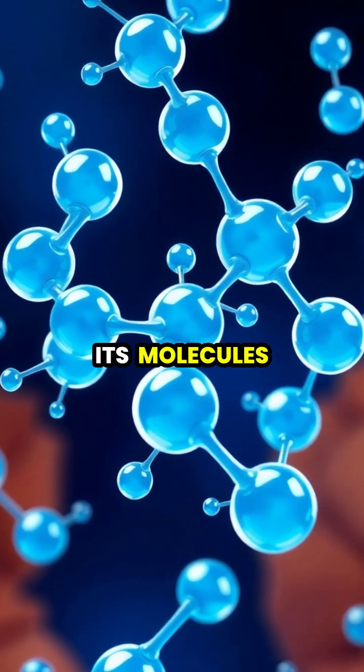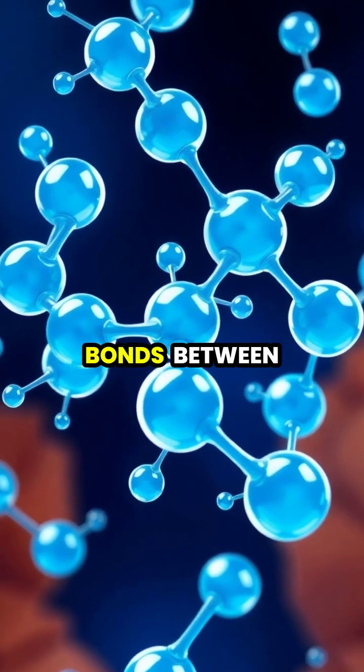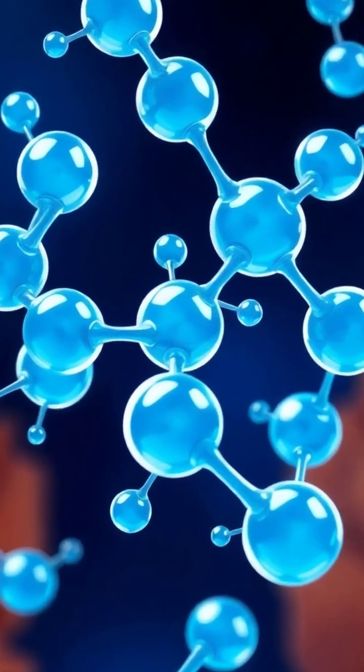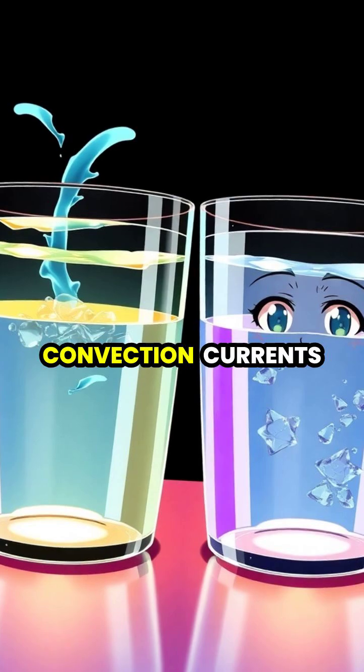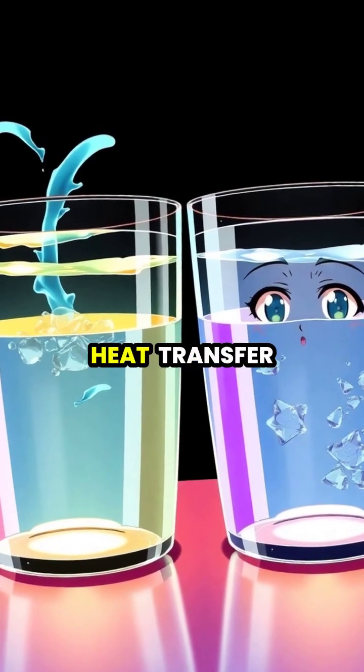When water is heated, its molecules gain energy and spread apart, actually changing the bonds between molecules. Hot water creates stronger convection currents, which can accelerate cooling by increasing circulation and heat transfer.